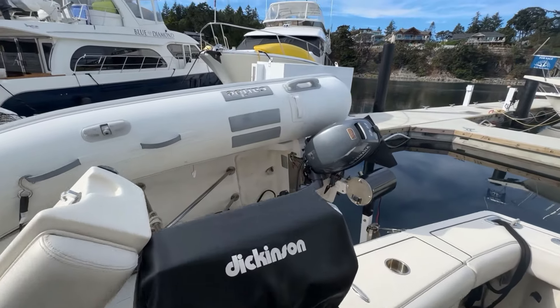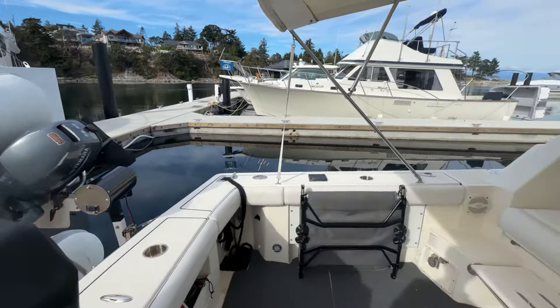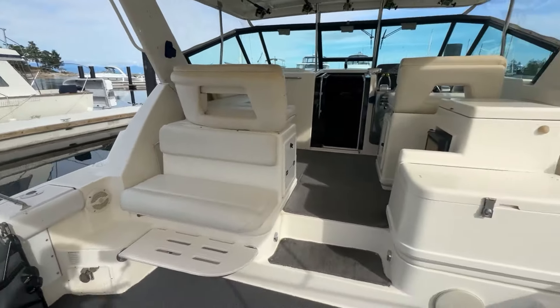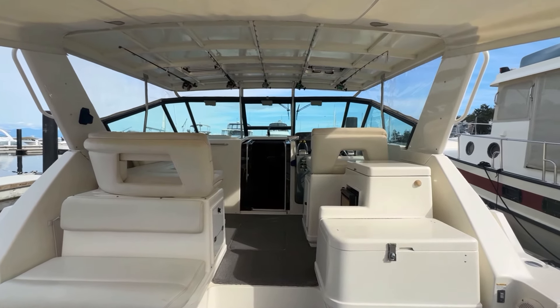It's a barbecue, dinghy, and outboard combo — electric start on that dinghy. There's storage right below my feet. I mean, you can really feel the beam from here.